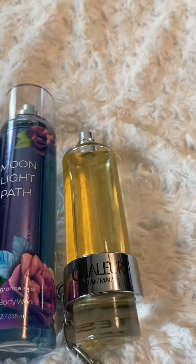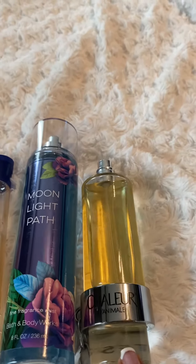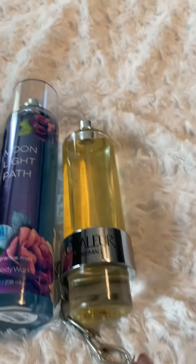And then the perfume that has jasmine as well and Lily of the Valley and some other amazing notes is the Chalure D'Animal.